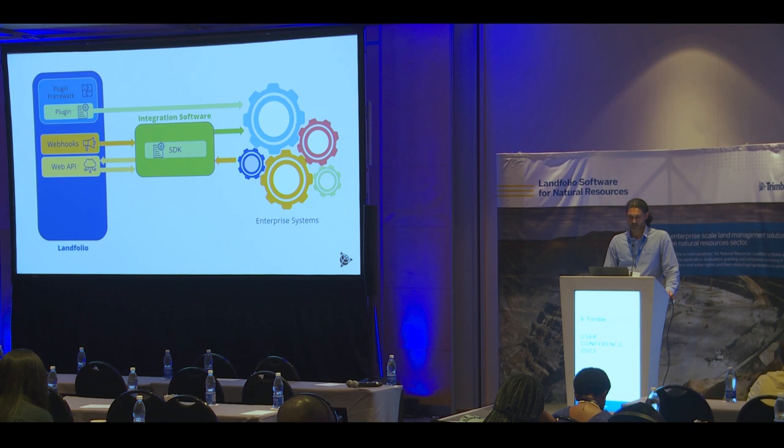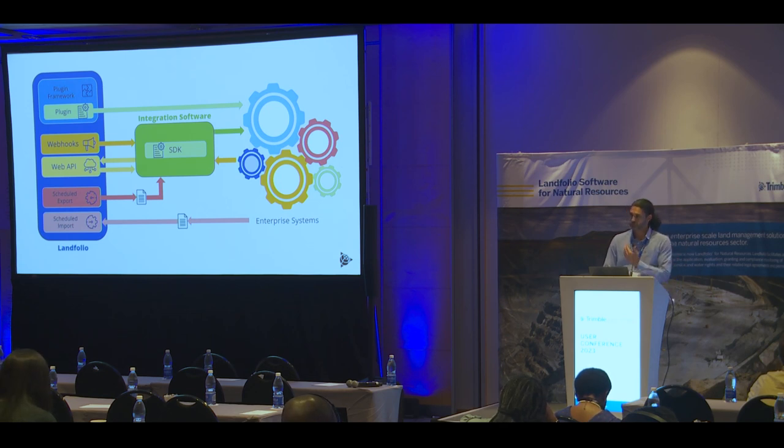For completeness, I mentioned the plug-in framework whereby plug-ins can also access enterprise systems directly. And I'll show graphically our scheduled exporters that produce a document — a CSV file or an Excel spreadsheet — that can be optionally ingested by the integration sitting in between and then pushed along to the enterprise system, or it could even go directly. And on the reverse journey, many enterprise systems allow for scheduled exports which we can then place in a folder for Landfolio to automatically ingest, or we can have an integration that sits in between and intervenes.